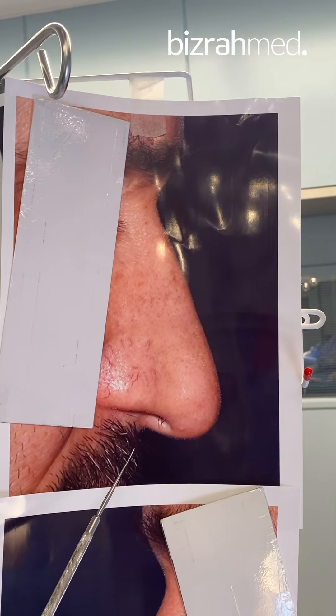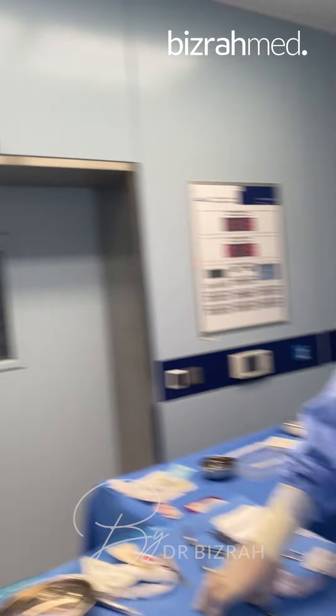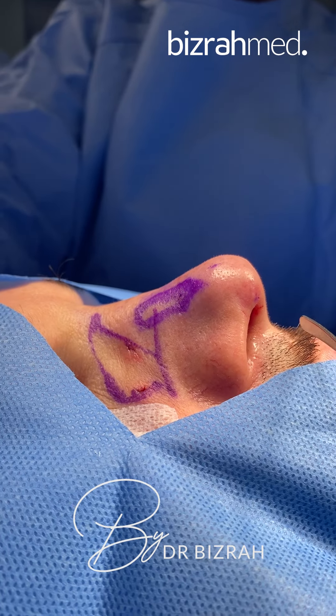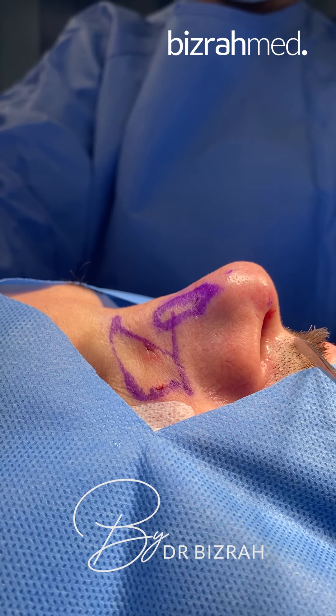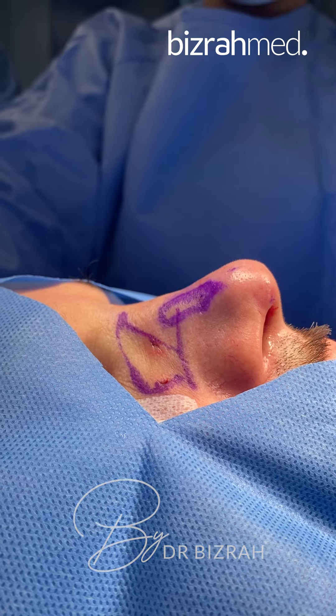From the side view, you can see the acute nasal labial angle and the under-projected tip — how nicely corrected, transitioning from an acute angle to an open angle, with a nice result: more tip projection, more tip elevation, a very nice profile. Compare this profile with this profile.